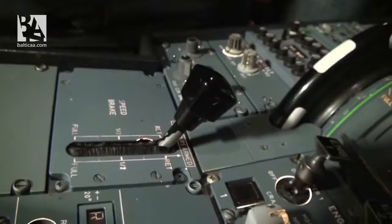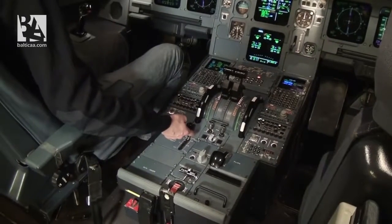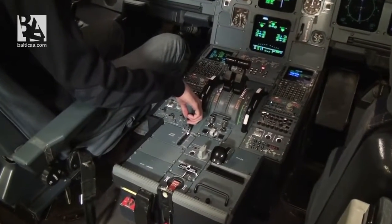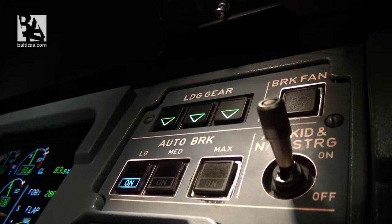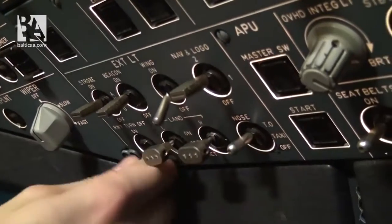Only a few things left. I will arm the ground spoilers so that the spoilers from the top of our wings can stop the aircraft when it's on the ground. I will select the autobrakes to low so that I have automatic braking, and I'll set the lights for landing.